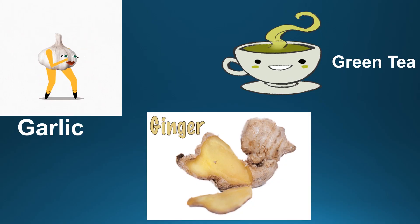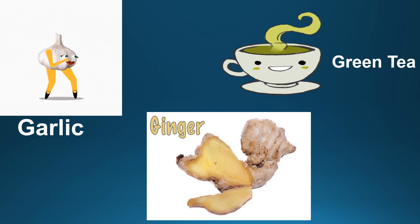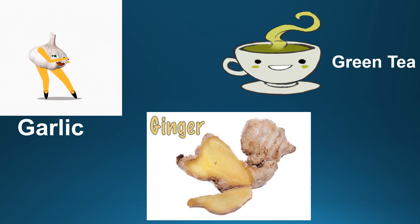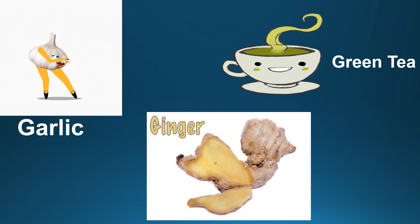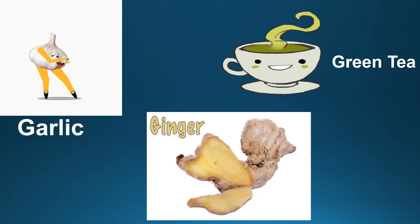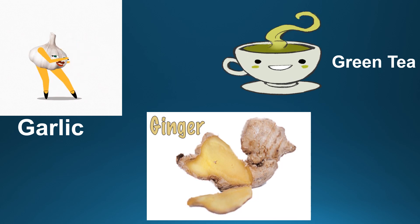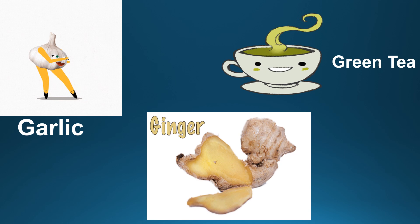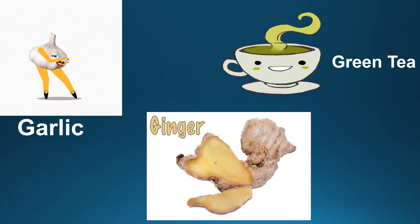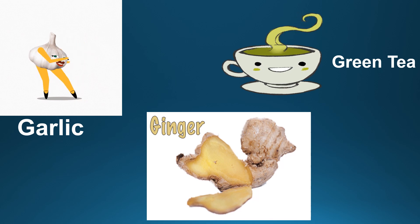Other foods that should be included in our diet is garlic. Garlic is widely used as a spice in our diet. It is also called an immunity boosting superstar, and is rich in calcium and vitamin K, helping in fighting infection. Taking garlic raw lowers blood pressure and cholesterol level.